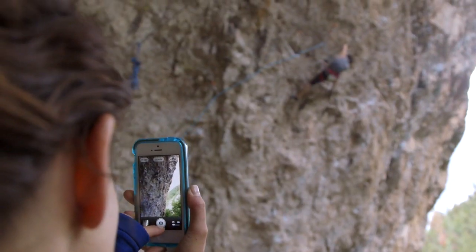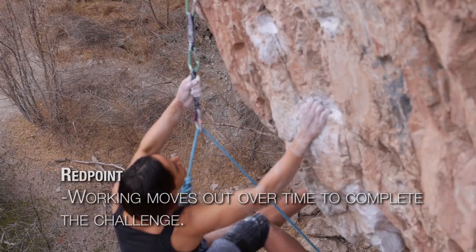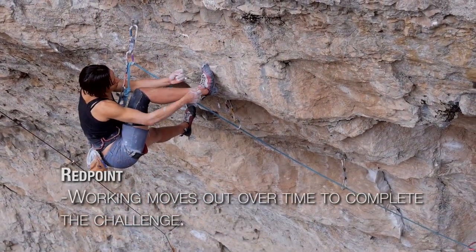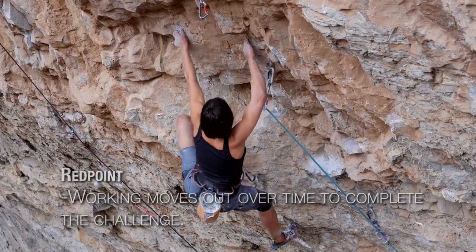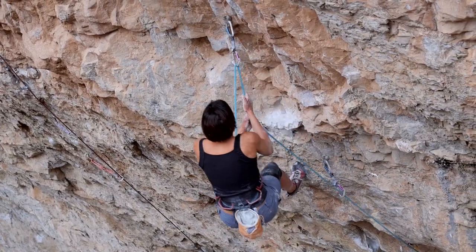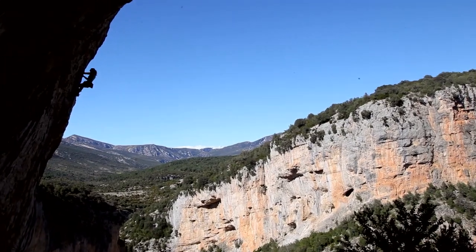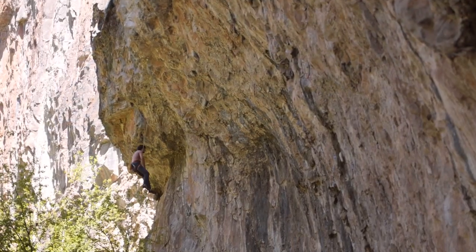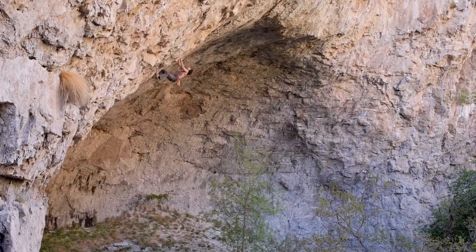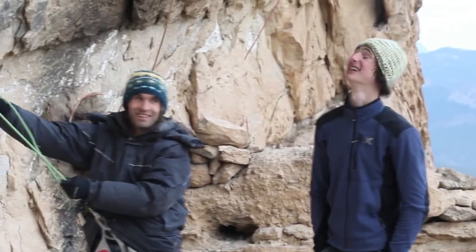And then we have red pointing, which was one of the biggest factors of sport climbing in the early day and age. You can sit on the draws, work your moves out, you can dog up routes — which is a very important part of excelling in your grades as a sport climber. Basically bouldering on a rope as you go up the wall, then piecing all of that together as you get closer to climbing the route from point A to point B. This allowed us to push our limits in terms of movement and difficulty, and to this day excel the grades of sport climbing as we know it.